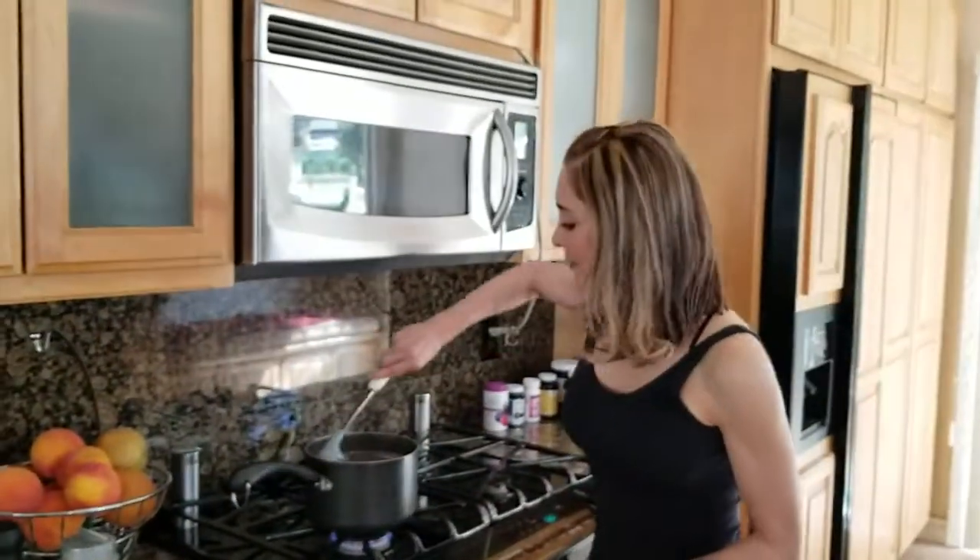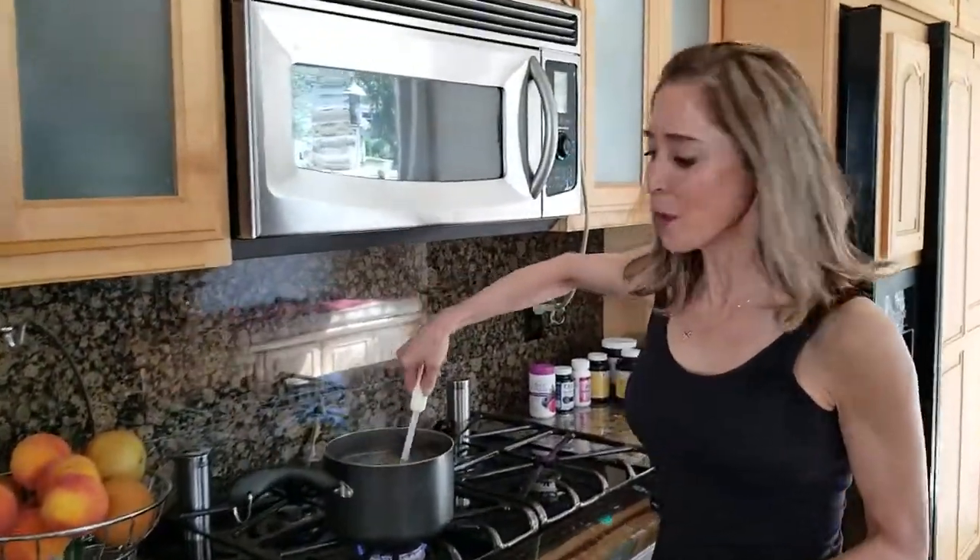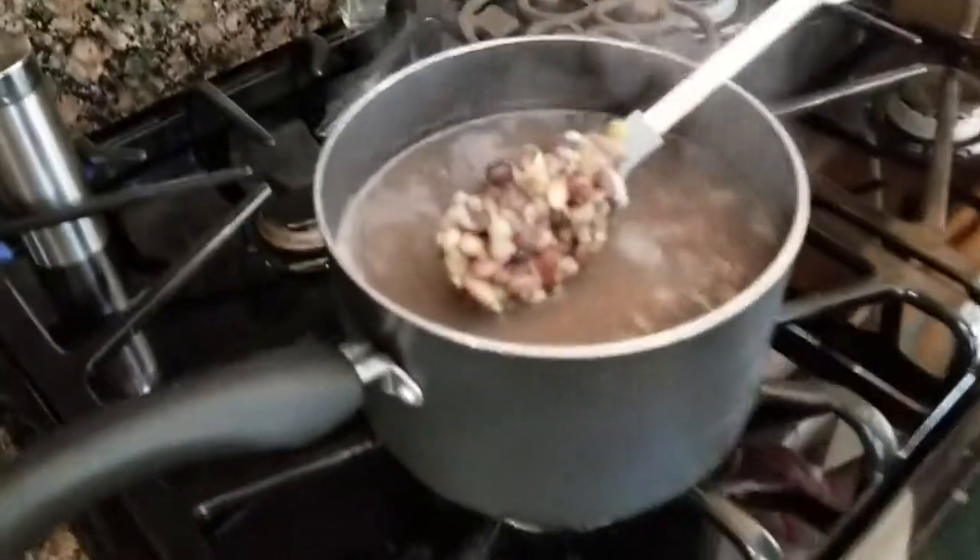These beans have already been boiling for two hours. As you can see, they have increased in size.